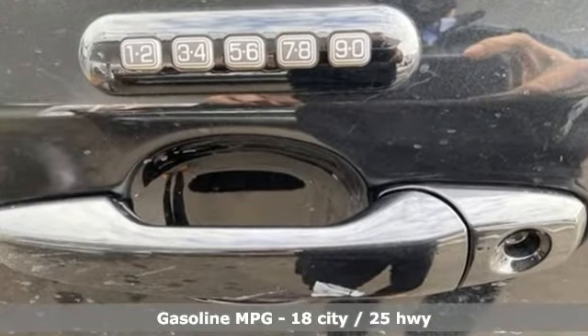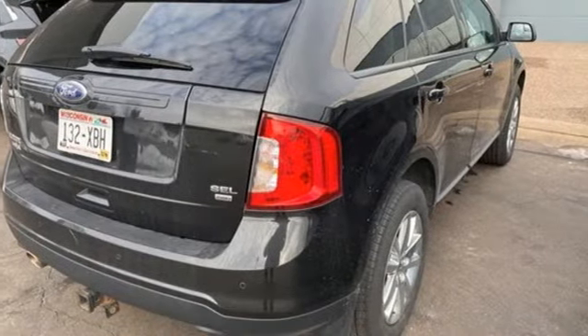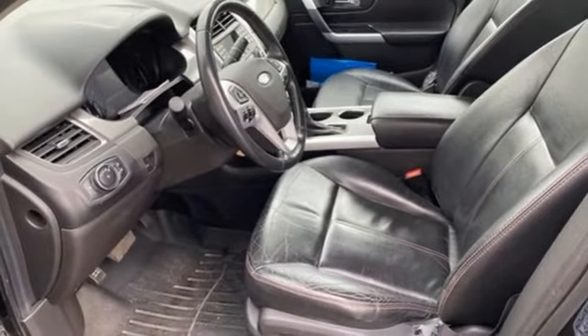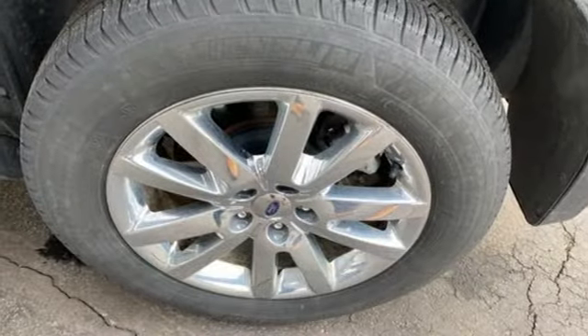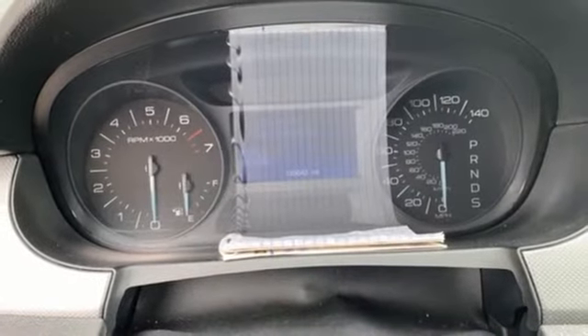V6 engine, front heated leather bucket seats, streaming audio, rear parking sensors, dual zone climate control, wireless phone connectivity, AM-FM satellite radio, aluminum wheels, selective service internet access, and automatic transmission.